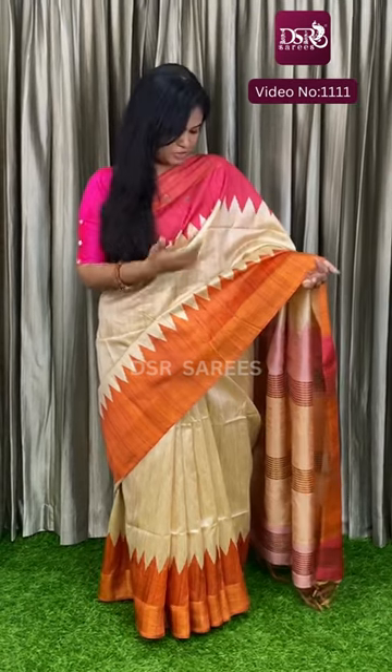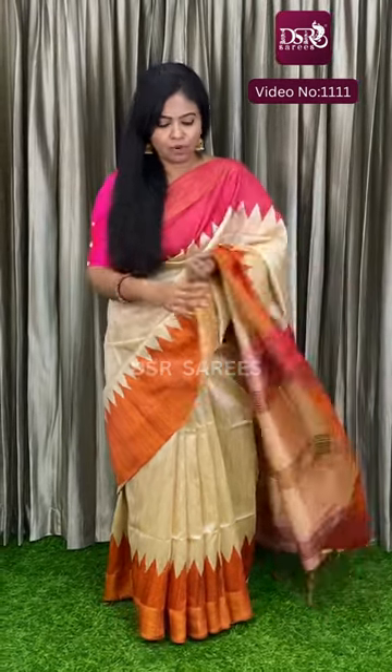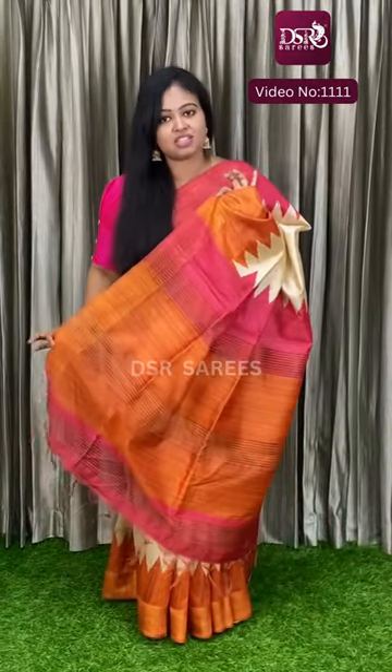The speciality of this saree is the Ganga Jamna borders — it is a temple border. This is Gitcha thread multi-colour. And with this colour, we have a blouse. These are semi-tussar sarees.